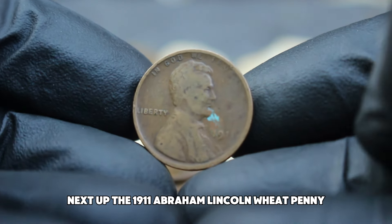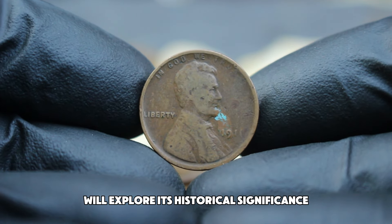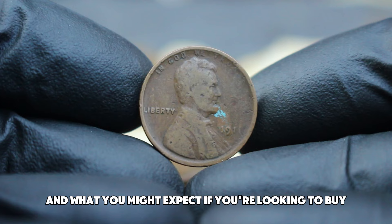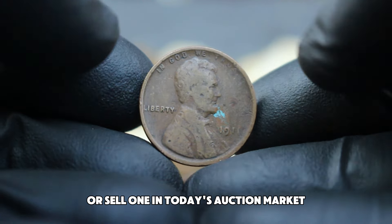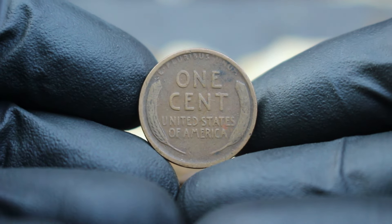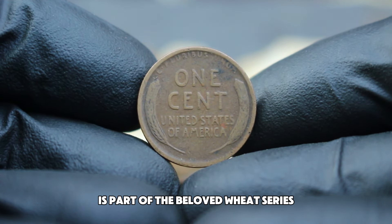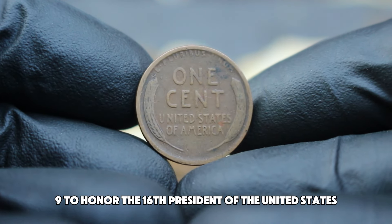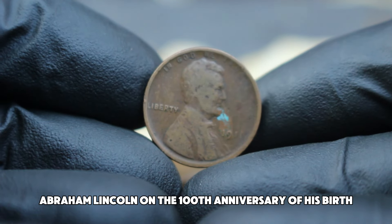Next up, the 1911 Abraham Lincoln wheat penny without a mint mark. We'll explore its historical significance, the factors that contribute to its high value, and what you might expect if you're looking to buy or sell one in today's auction market. The 1911 Lincoln wheat penny is part of the beloved wheat series, first issued in 1909 to honor the 16th President of the United States, Abraham Lincoln, on the 100th anniversary of his birth.